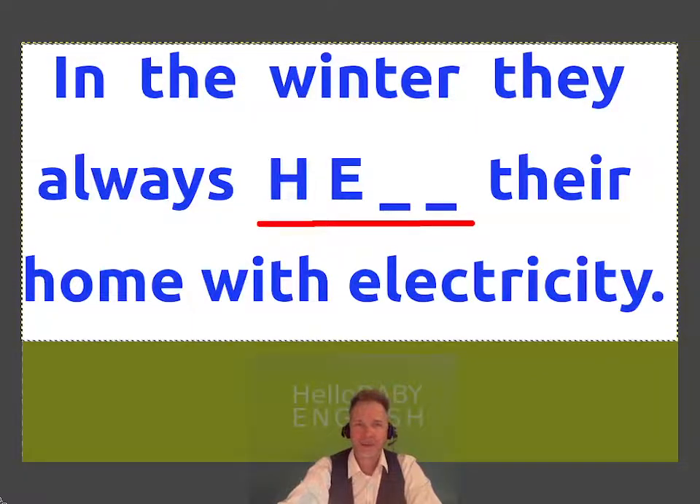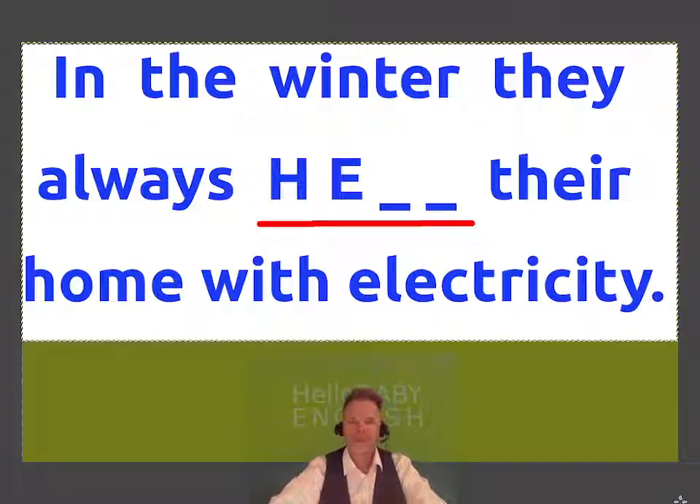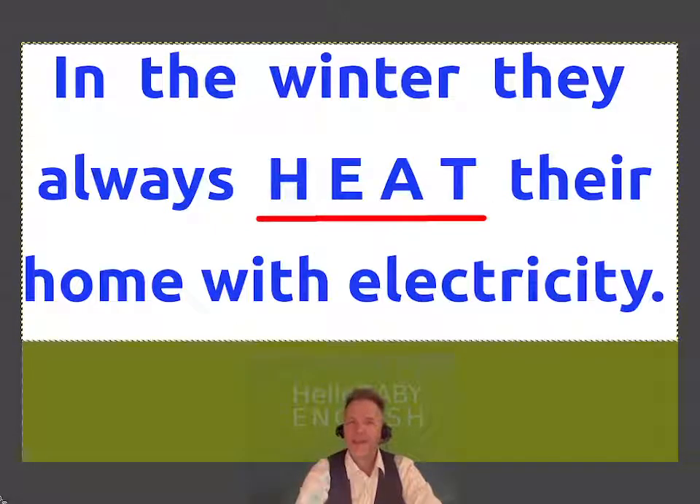In the winter, they always their home with electricity. This means they use electricity to make their home warm. They heat their home with electricity.